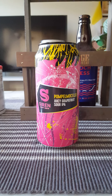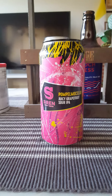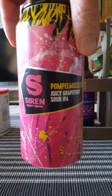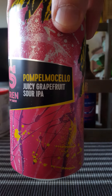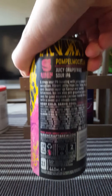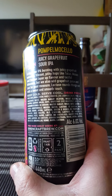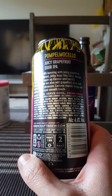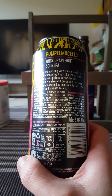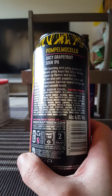Hey there, all craft beer lovers, very much welcome to another beer review. This time around we are heading to the UK, to Siren Craft Brew — I haven't had a beer from Siren in ages. We're taking a look at their Pompelmocello, described as a juicy grapefruit sour IPA, weighing in at six percent, 440 mil can. They say it's a zingy sour IPA bursting with juicy grapefruit sensation. Vibrant pithy hops like Talus, Mosaic, and Equanot layer up flavor and tactful bitterness, and they also add grapefruit juice and zest for good measure. Lactose rounds it out with a sweet and smooth touch.